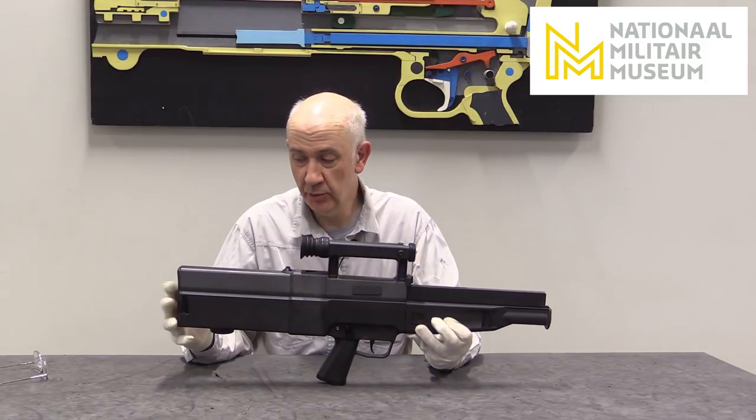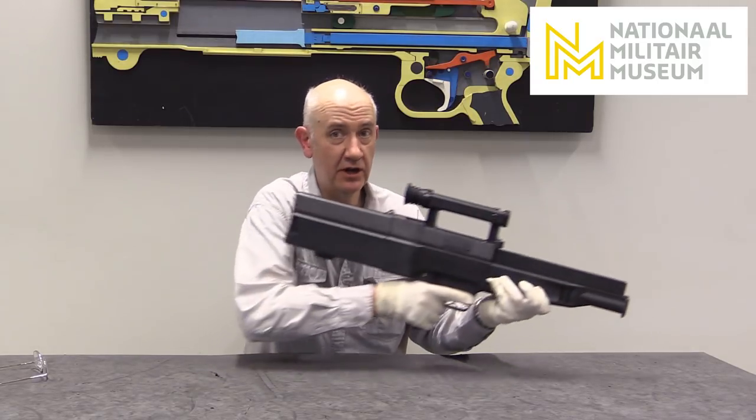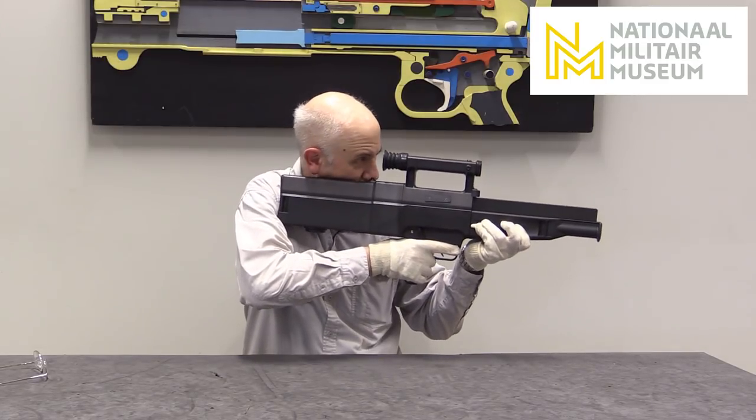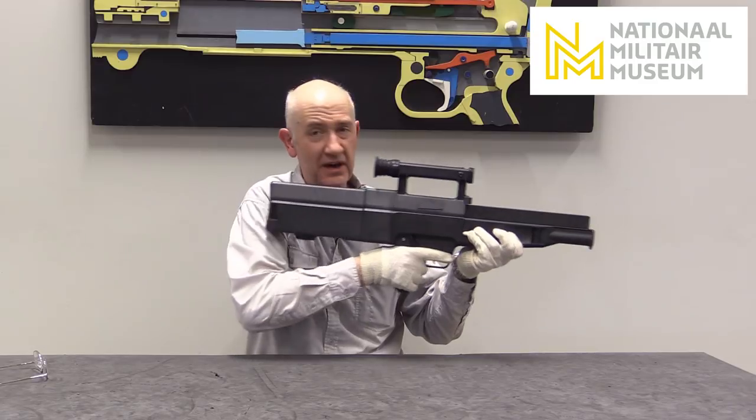Interesting bullpup weapon. Not sure the ergonomics suit me — although I'd love to fire it, I'm not sure I'd like to carry it. The optics were made by Hensolt.